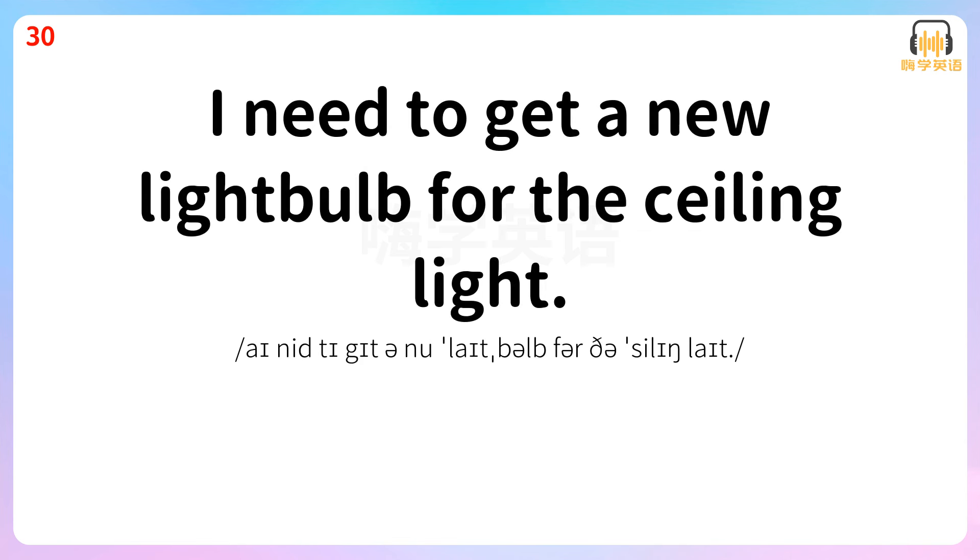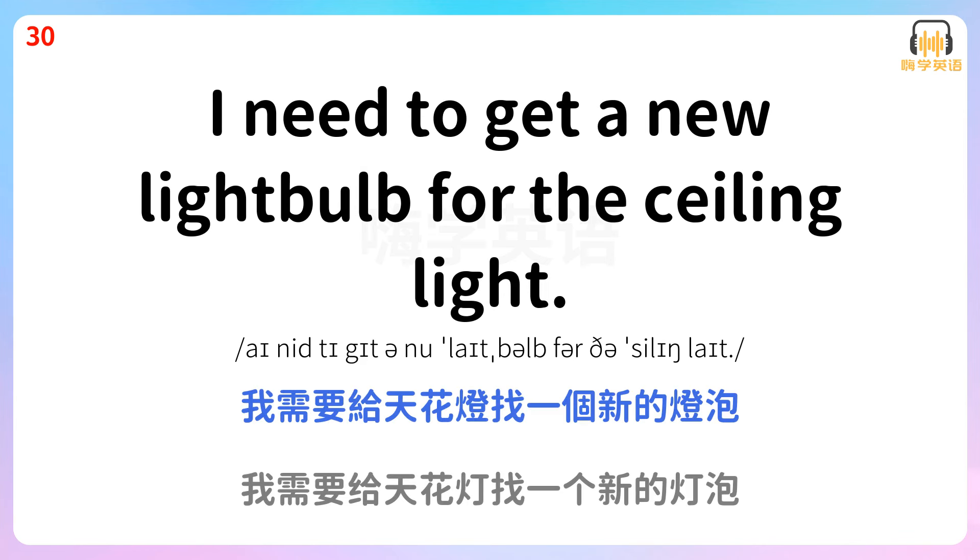I need to get a new light bulb for the ceiling light. 我需要给天花灯找一个新的灯泡。